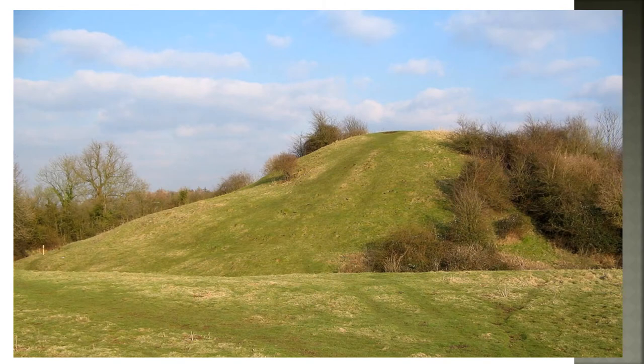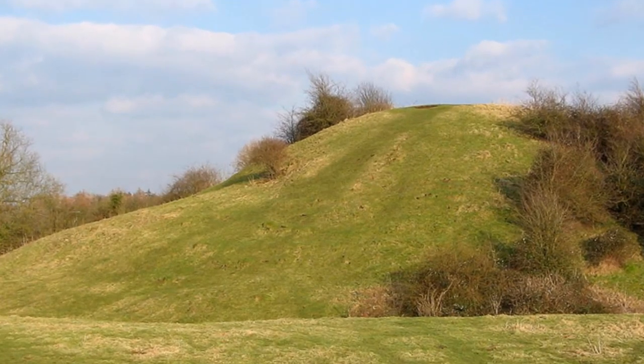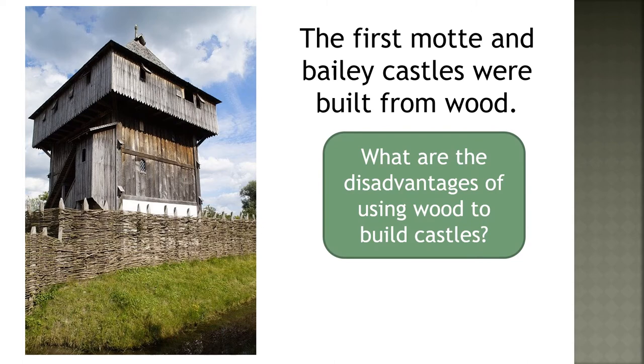Here is a Motte in England on which a tower once stood. It was made by men digging ditches and piling the dirt high. The first Motte and Bailey castles were built from wood, but what are the disadvantages of using wood to build castles?